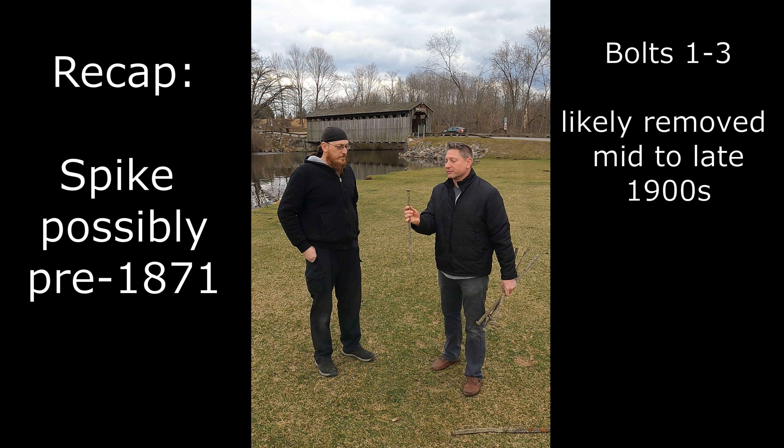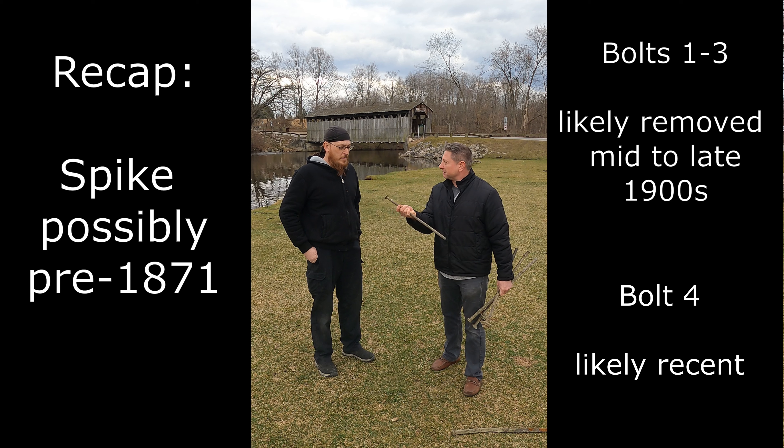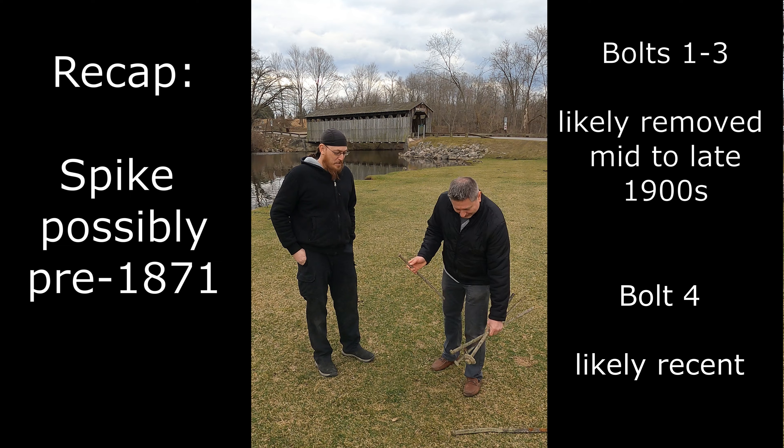And then this one looks relatively new. I don't know, this must have just fallen in by accident when they were working on it. Extra parts.